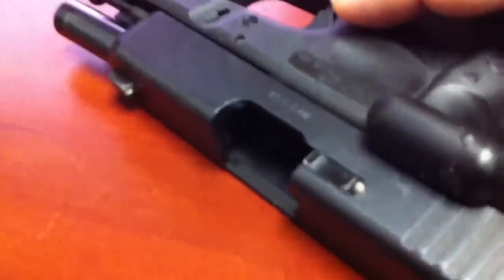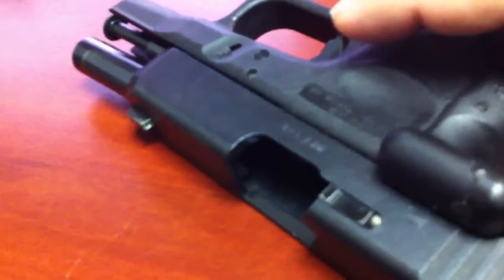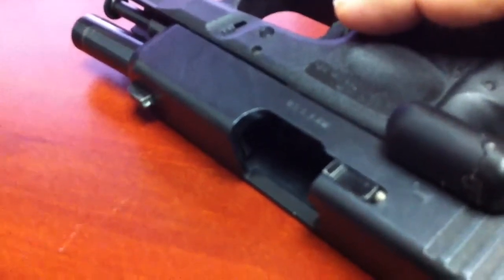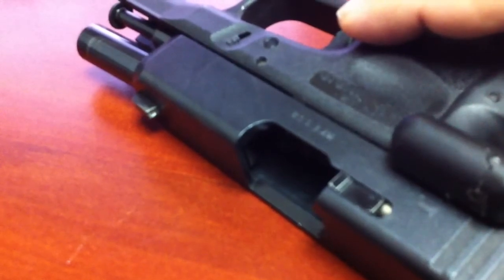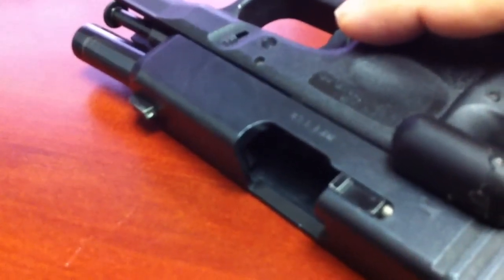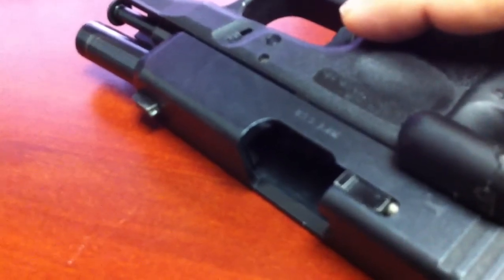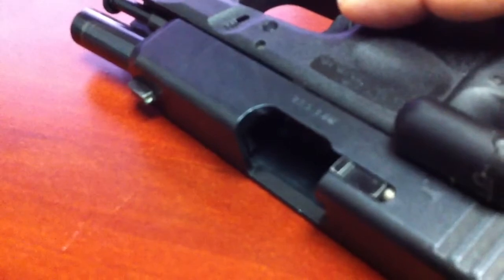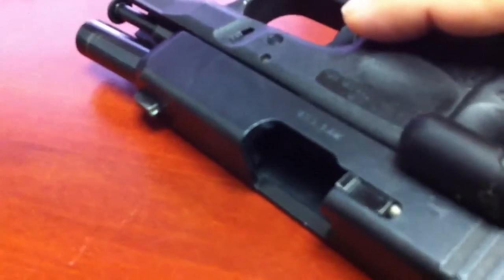Welcome to Concealed Tactics again. Today we're going to be discussing lasers and how they can benefit you in your dry fire practice. We haven't talked a lot about dry fire yet, but it's an awesome thing to practice. But how can a laser benefit you in dry fire practice and how can you get some feedback from it?